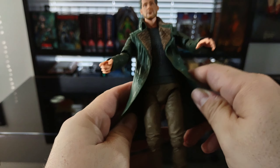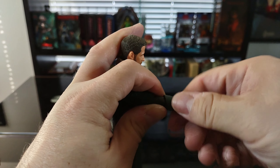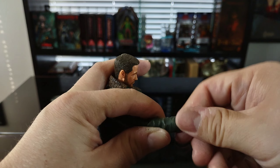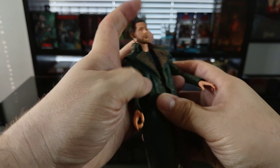The other arm also comes up 90 degrees and rotates all the way around. Again there are double joints at the elbow, so there's rotation at the elbow and also in the forearm, which rotates all the way around. Wrist rotation is present, and the hand swivels in and out.